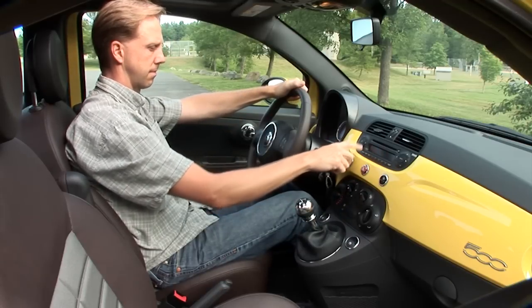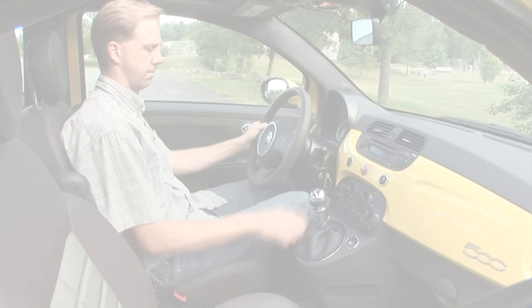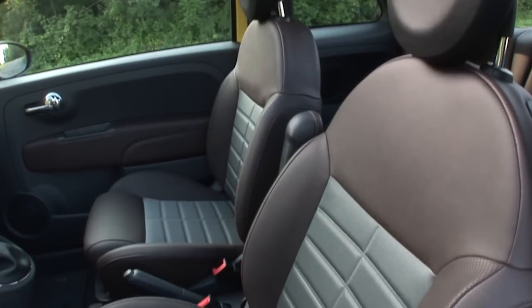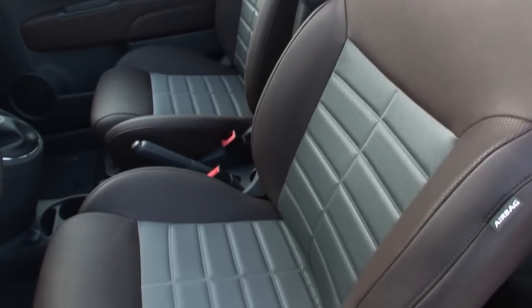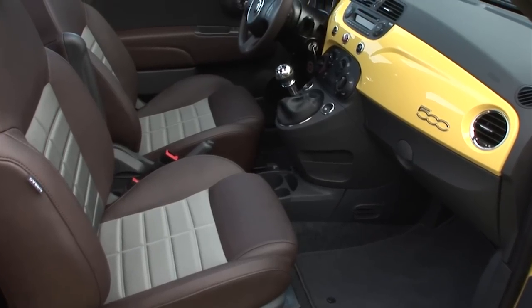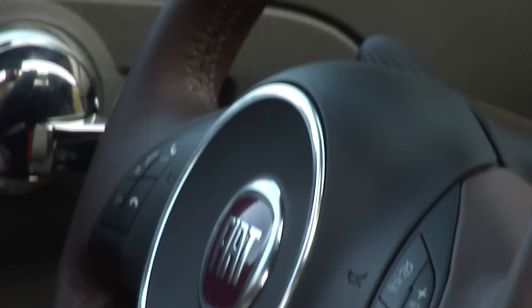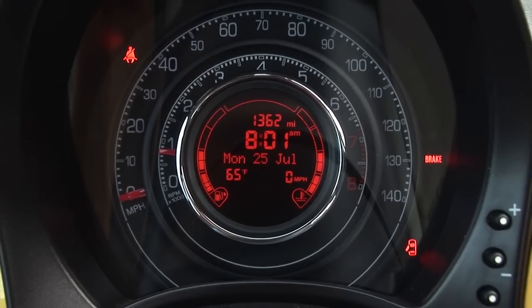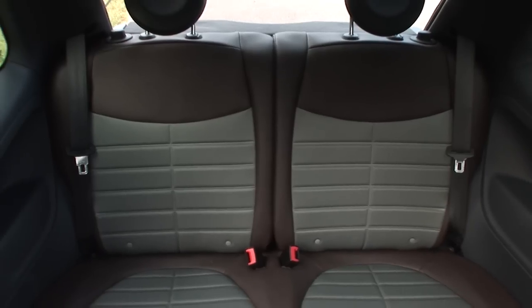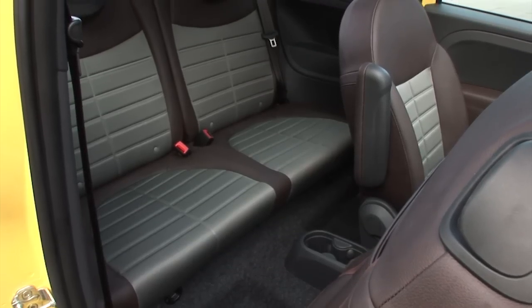For those of you worried about whether you'll fit into one of these — I'm 6'1" and with the driver's seat in its lowest position, my head is just approaching the roof. I'd prefer another inch of seat travel. The interior makeup in general takes some getting used to, with the various controls a bit foreign to what we've become used to. The upgraded leather seats, safety and sound package, and power sunroof are the only options on my tester, leading to an MSRP of $19,200.